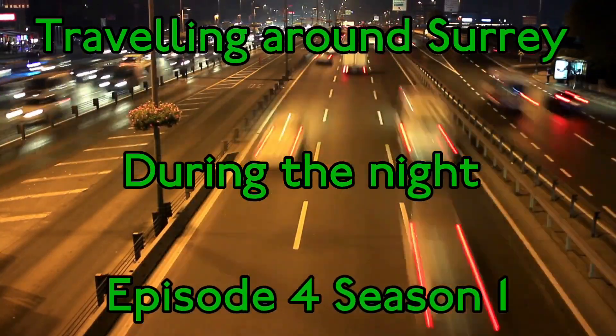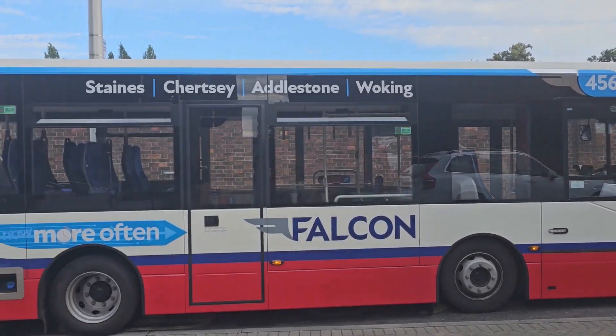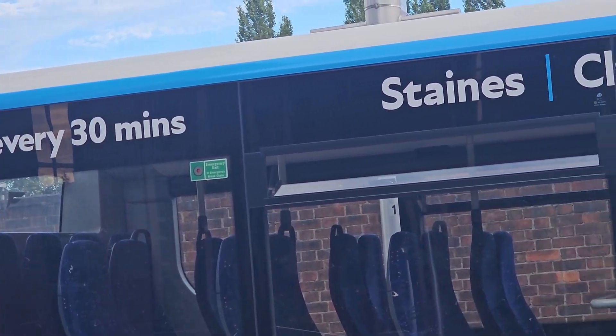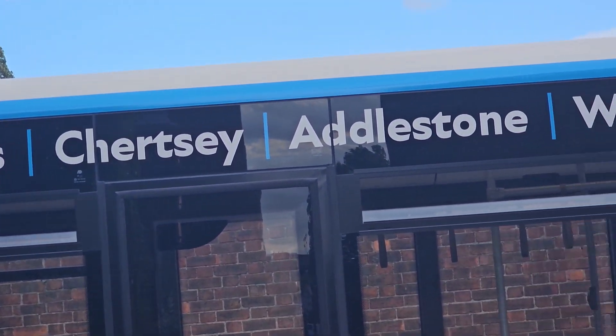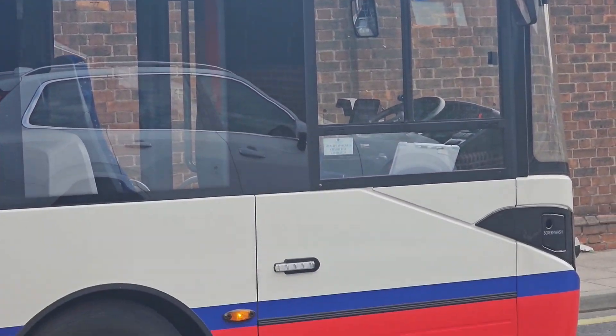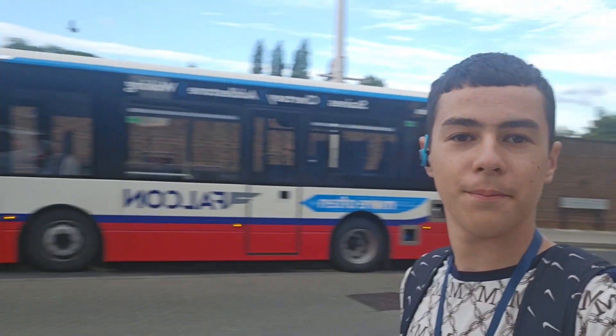It's the series again — travelling through Surrey during the night. Let's start it off and enjoy the episode. I do apologise for the long delay; this video was meant to be out a while ago. But anyway, we're going to be taking a ride on this brand new bus right here. I will showcase it more and explain a bit more about it in a minute, but let's get straight into the episode.